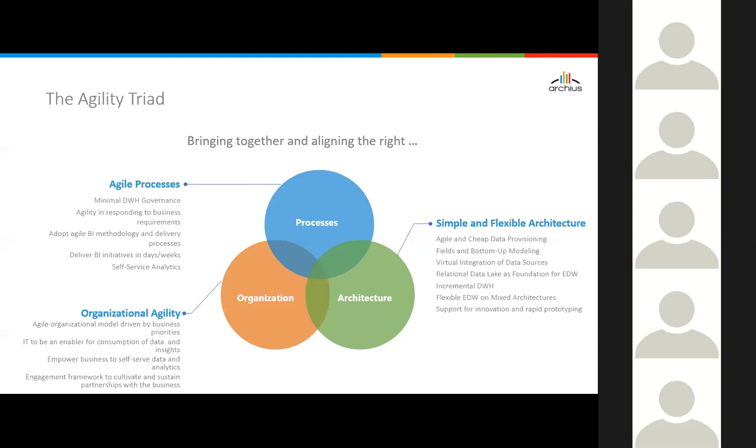I wanted to underline that architecture — even if we achieve all the points with respect to simple and flexible architecture — if you don't put in the right agile processes and organization, then it's difficult to achieve agility.